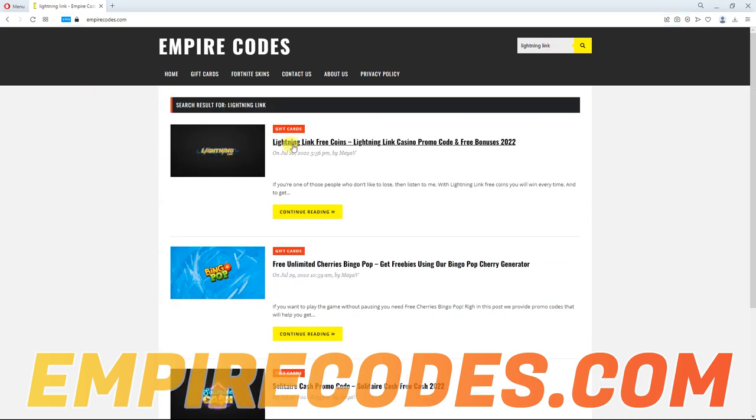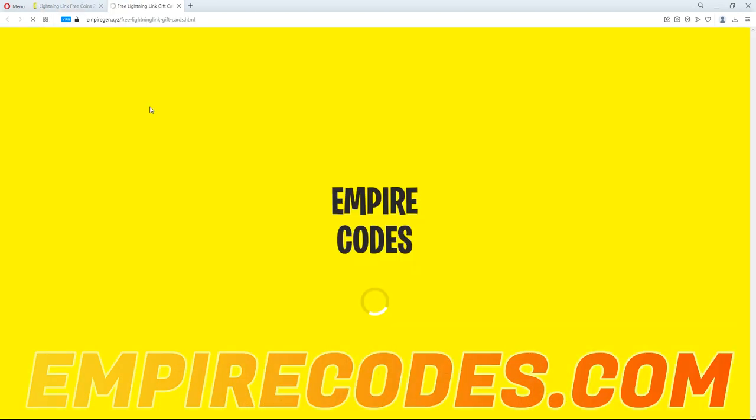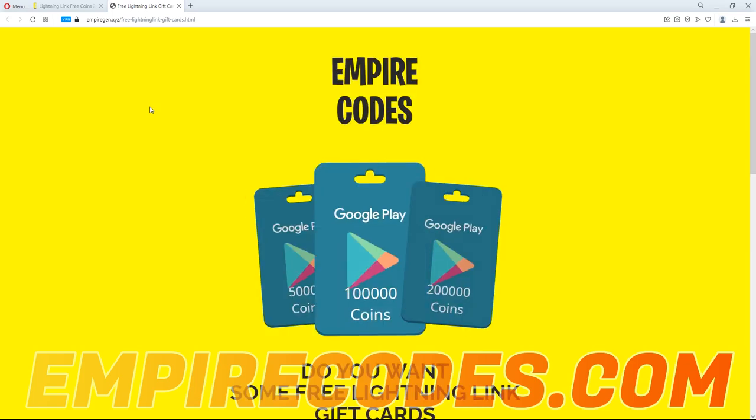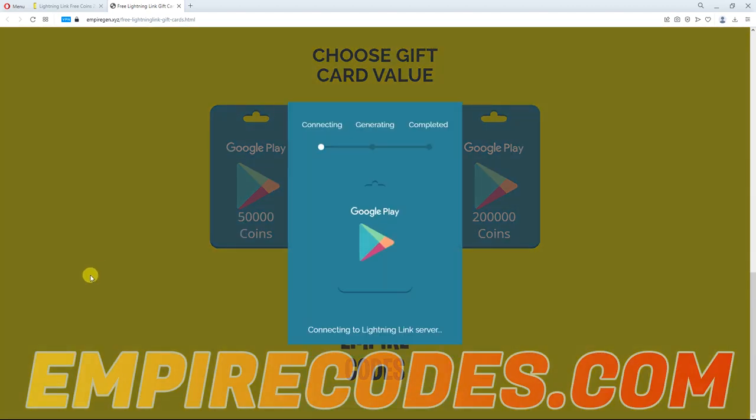Click the first result link to open it. Scroll down until you see the big button and click on it to open the generator. You can see all available amounts you can generate on the generator page, so scroll down and select the amount of your choice.